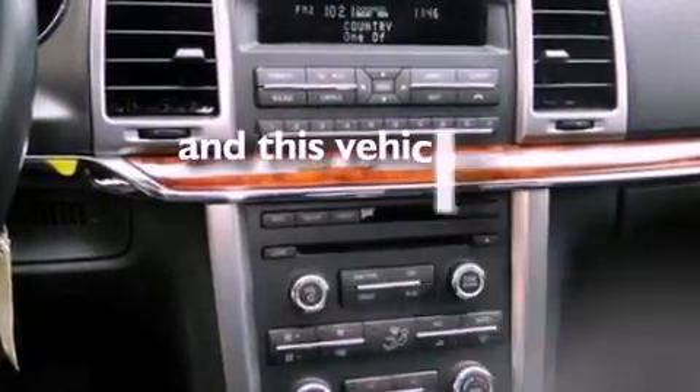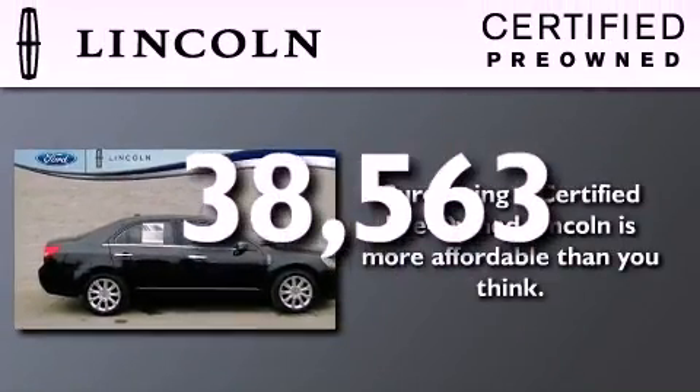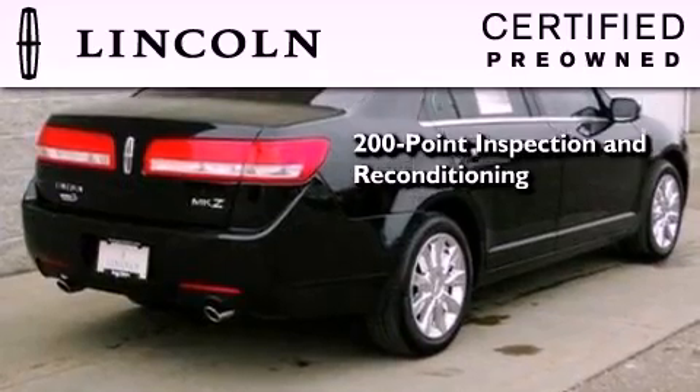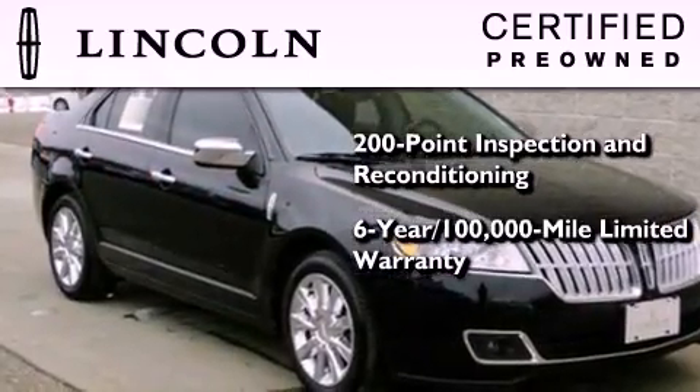This vehicle has fewer than 39,000 miles on the odometer. The Lincoln certification includes the 200-point inspection and reconditioning process, a six-year, 100,000-mile limited warranty, plus 24-hour roadside assistance.